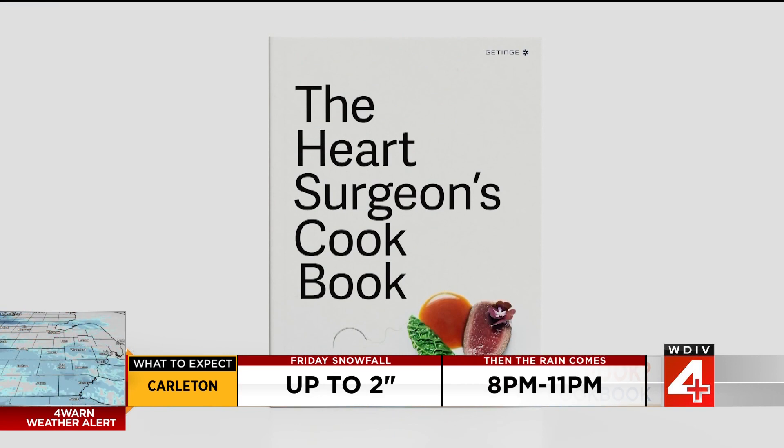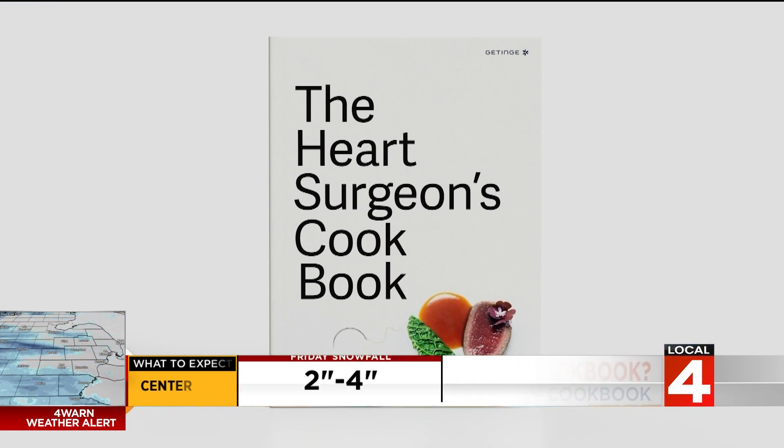That's that teamwork there. It looks fascinating. If someone is up for a challenge, how can they find your cookbook? You go on getinge.com — G-E-T-I-N-G-E dot com. It's available as a free PDF for download.